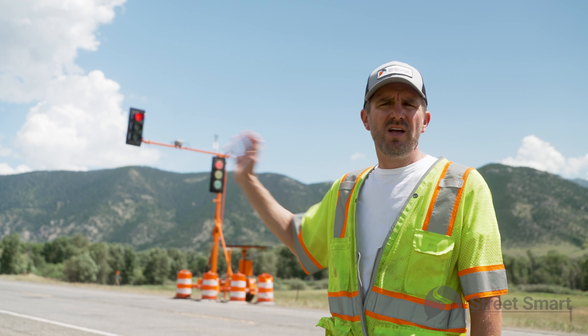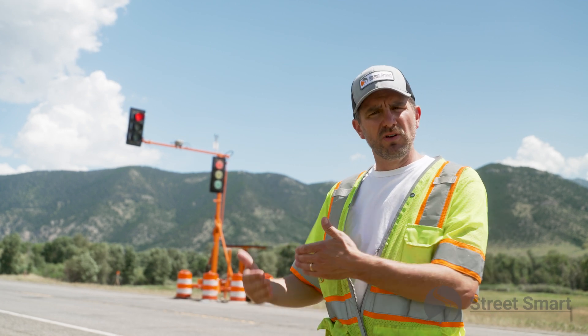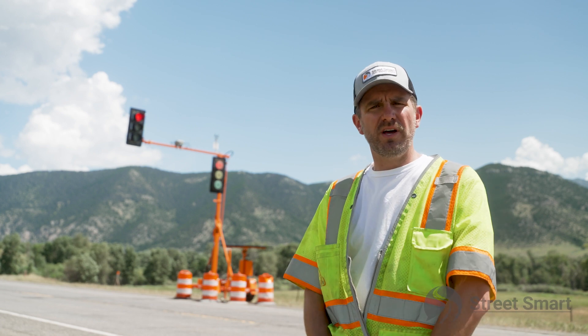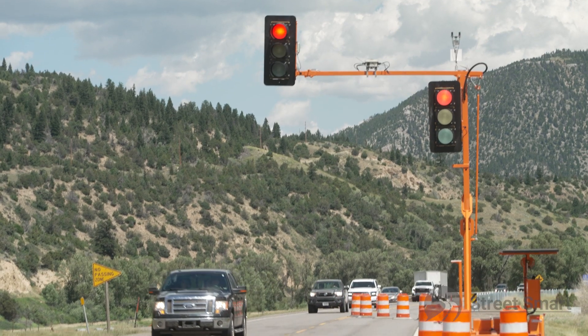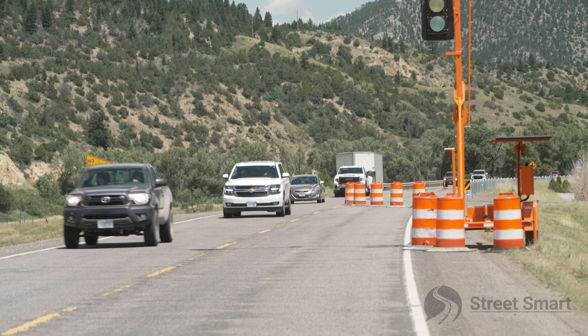These signals also have a level of redundancy between them so that they're never losing communication — radio, Wi-Fi, cellular communication, a triple redundant network — always ensuring they're able to stay in touch with each other and not conflicting with how we're releasing traffic, which could cause an unsafe situation.